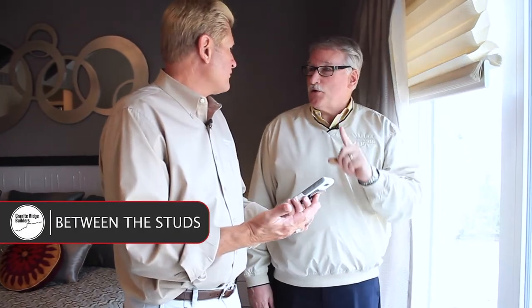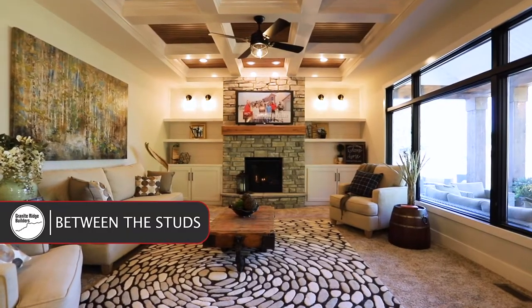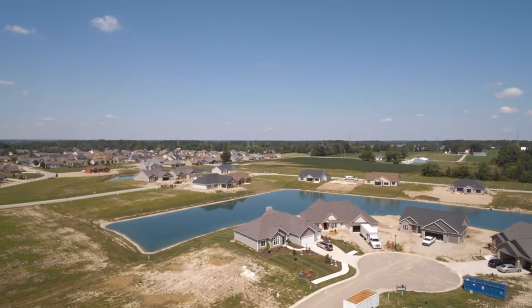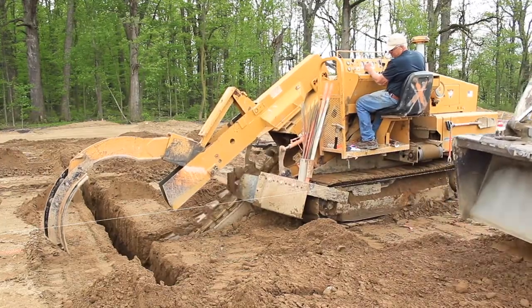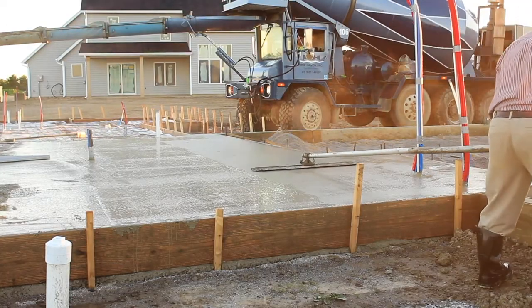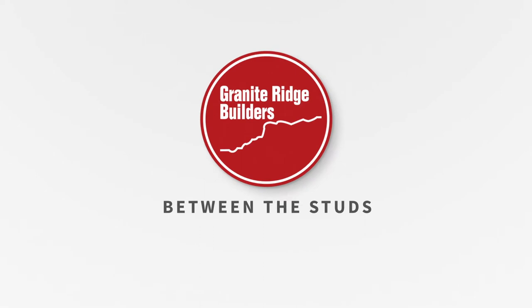Welcome to Between the Studs. We are Granite Ridge Builders, custom builders serving northern Indiana, northwest Ohio, and also parts of southern Michigan. We have been building custom homes for almost two decades, and we're really passionate about what we do. Join us today as we explore the processes, the trends, and tips that characterize today's new home. Thanks for watching.